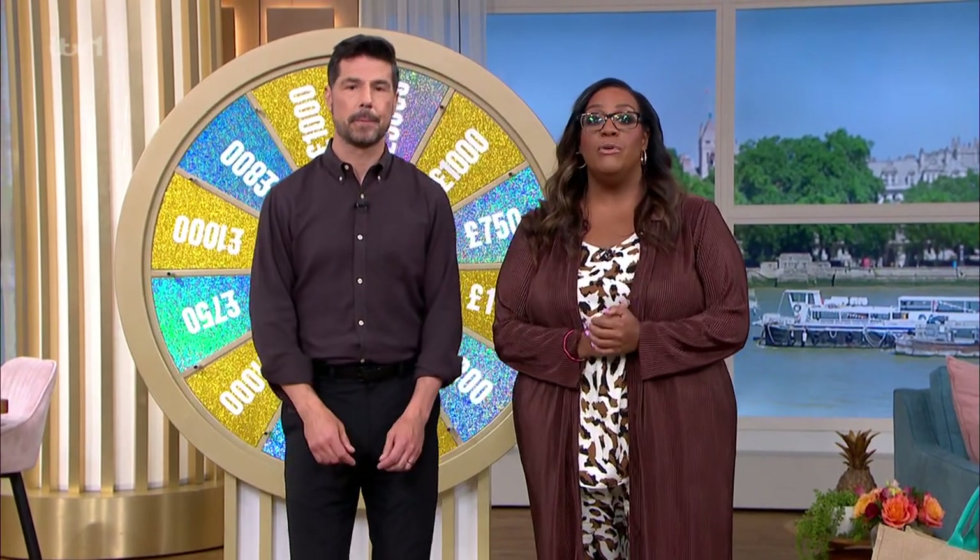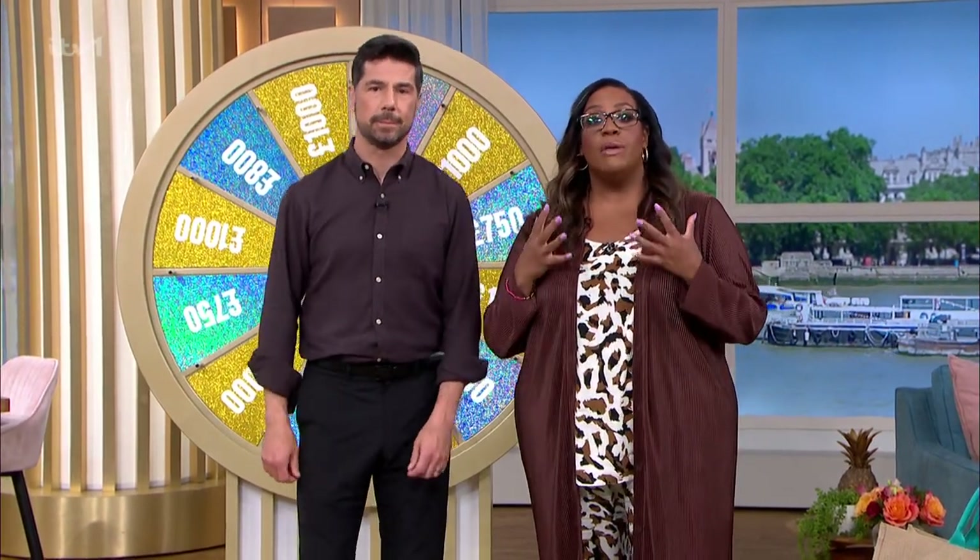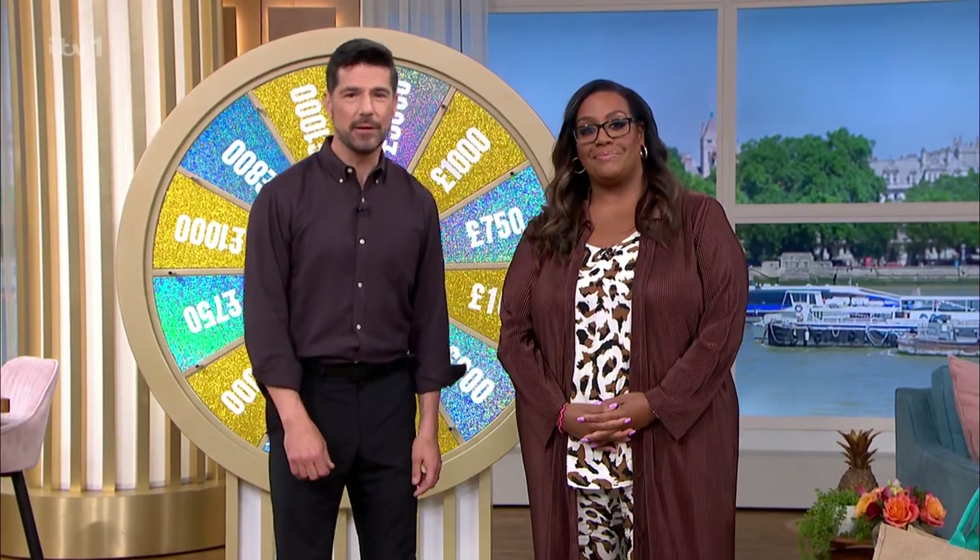With half term fast approaching, if you're thinking about a staycation then we've got all you need to know. Alice Beer is live from the This Morning Forest with a pick of the best camping gear. Hi Alice, you having a good time?